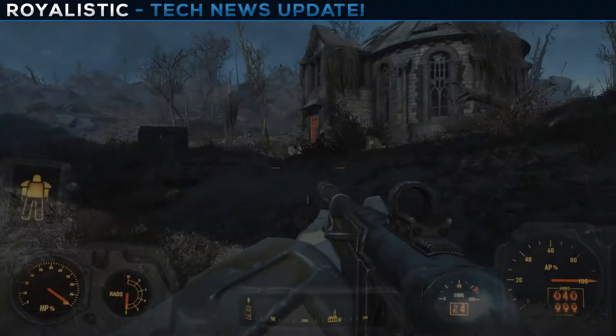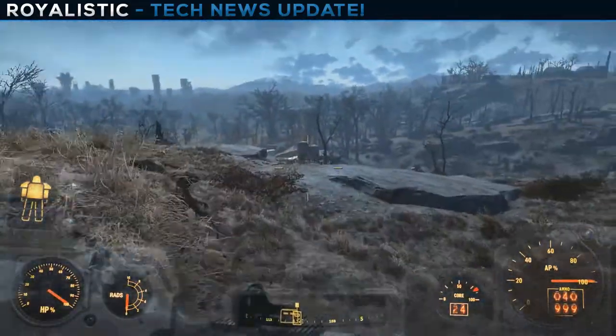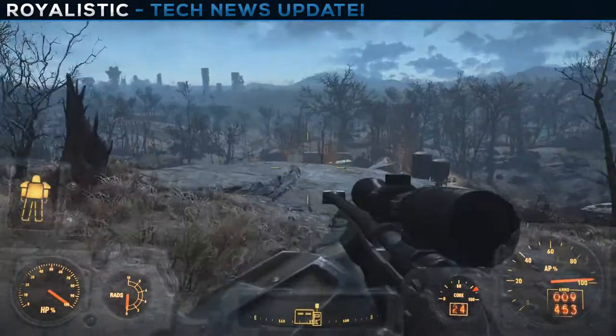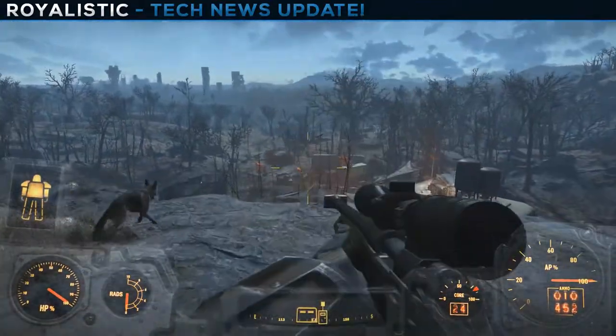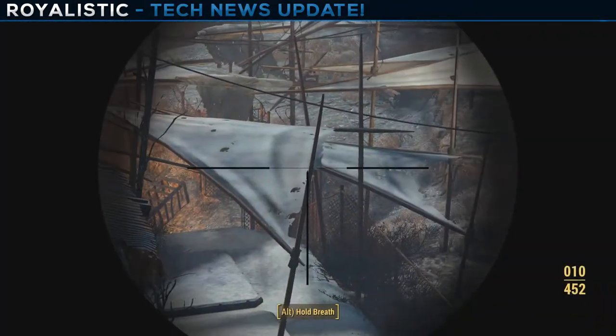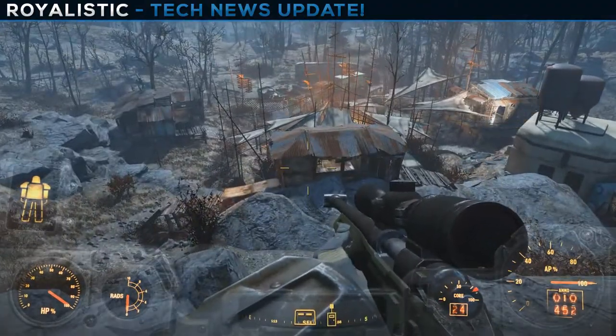Hey, what's going on guys, your host Realistic back with another PC build guide video. Today we have the $1500 awesome gaming PC. This thing is a complete beast — I never realized how much $1500 can get you in November of 2016. It's crazy, guys.